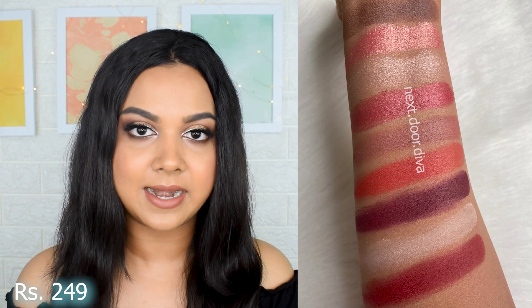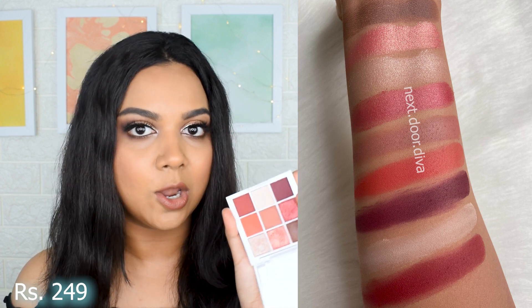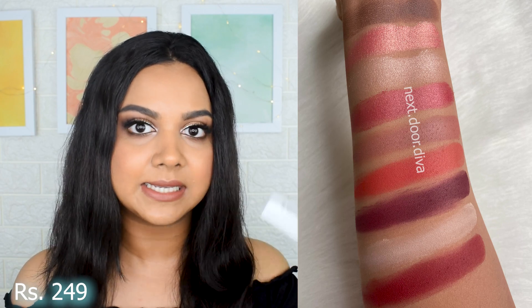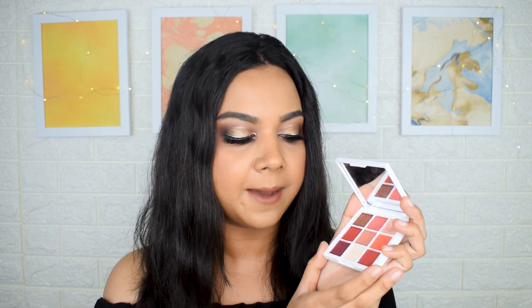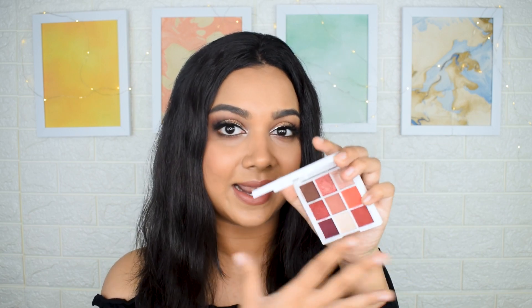Moving on to the next one, the Mars 'I Belong in Your Purse' eyeshadow palette in the shade Oozing Swagger. This is a nine-pan palette and I like it a lot. The mattes are absolutely phenomenal — very buttery, very soft, and they blend really well. The shade range is simply amazing, with always a good difference between each and every single color.